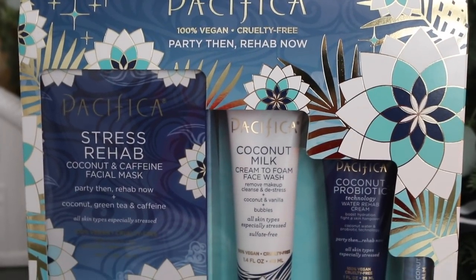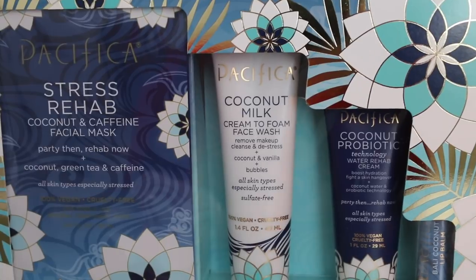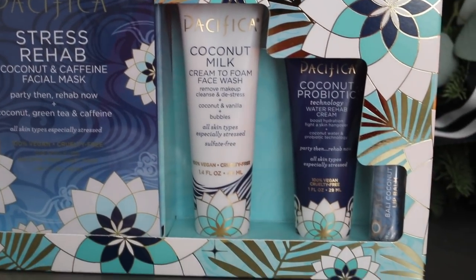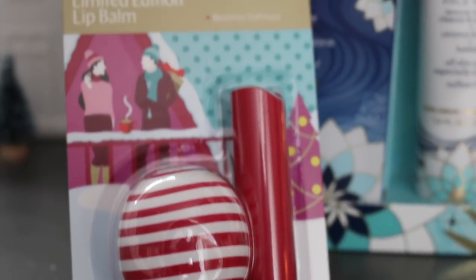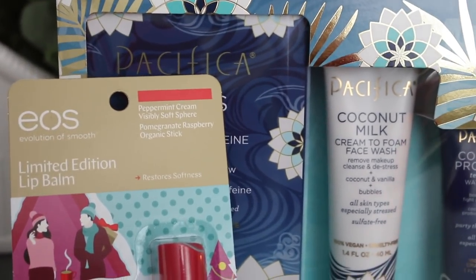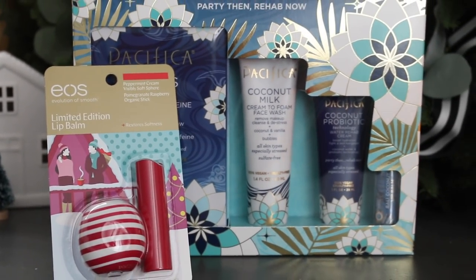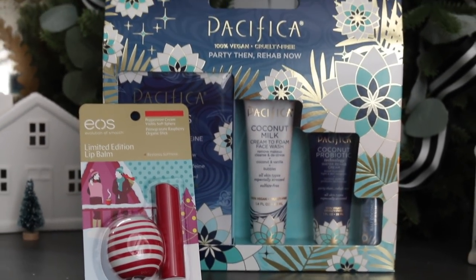For beauty, I have this great gift set perfect for the holiday season from Pacifica — it's a stress rehab kit with a mask, a wash, a lotion, and a lip balm, all under $15. And then an EOS lip balm set, because everybody gets chapped lips during the holiday season — that's under $5. Both are very affordable and perfect for the holidays.